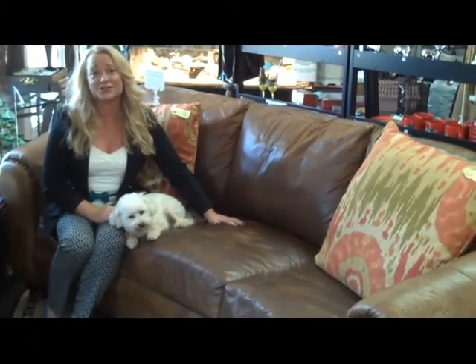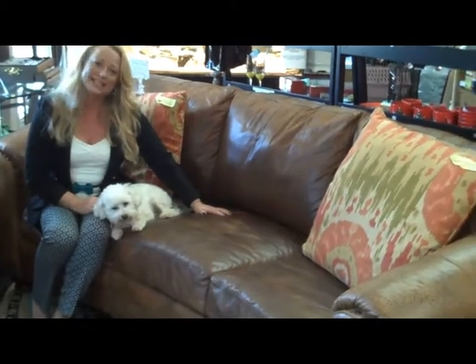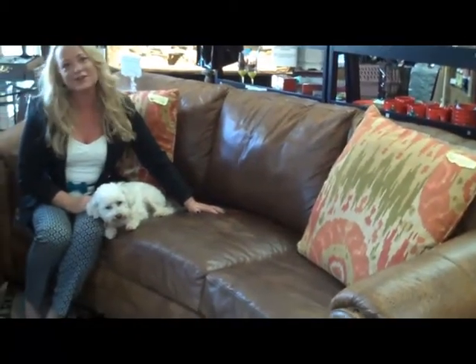This sofa just came in. It's leather, was custom made, and retailed for $4,500. It's a 100-inch conversational sofa with nail heads. We have it for $1,699. This is going to go fast.